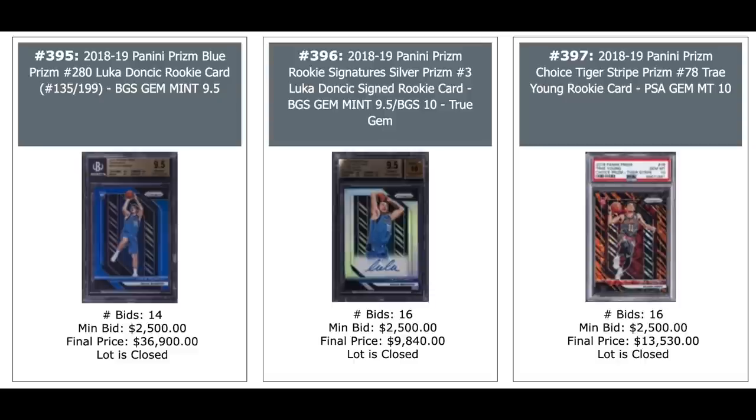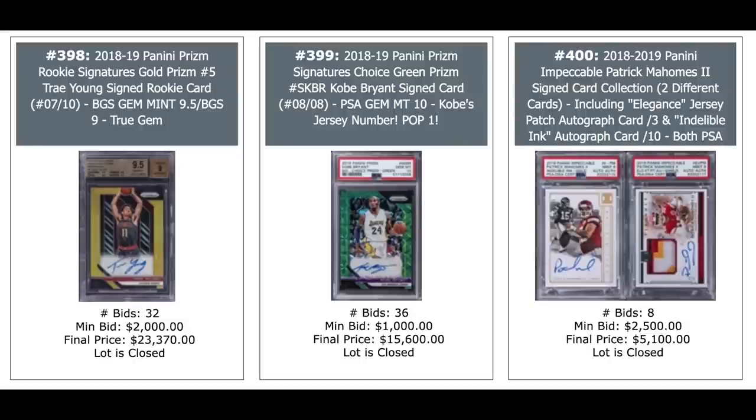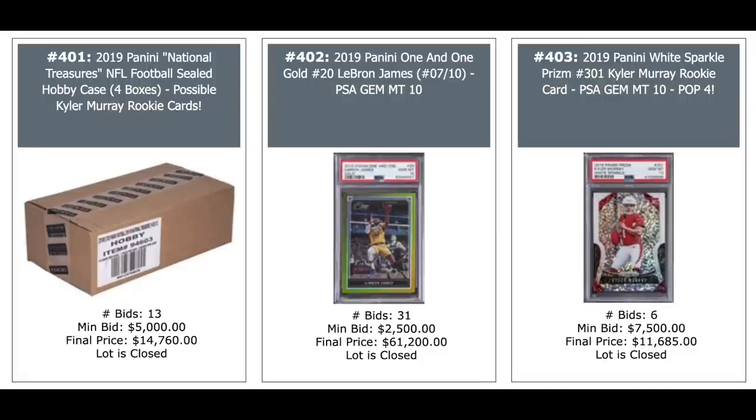More Doncic — blue Prism on the left auto, silver in the middle, and Trae Young gets the Tiger Stripe Prism, PSA 10, $13,530. Another Trae Young gold Prism auto, $24,000. Kobe Bryant auto, $16,000. And a pair of Patrick Mahomes autos, $5,000. Unopened National Treasures football case — that's 2019 — $15,000. Kyler Murray's the big rookie there. LeBron in the middle, $61,200 — just like cards like this popping up everywhere, you think you're past the high-dollar stuff and then there's a LeBron auto for $61,000. Kyler Murray on the right, $12,000.